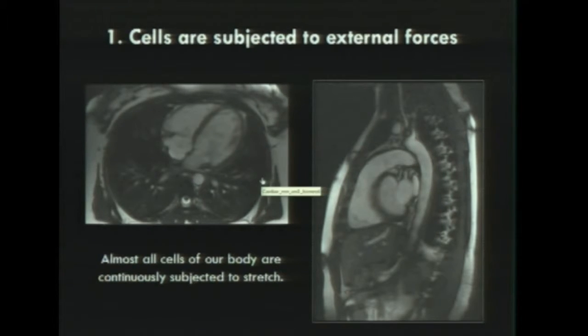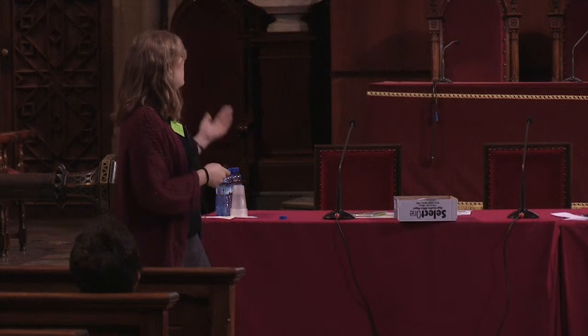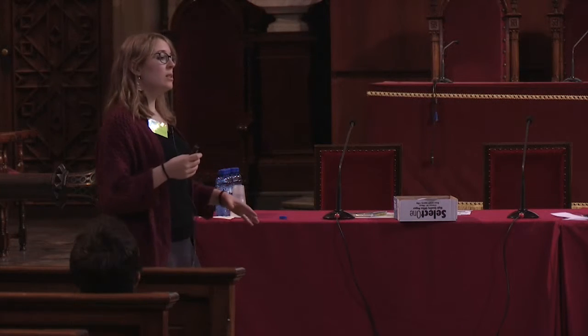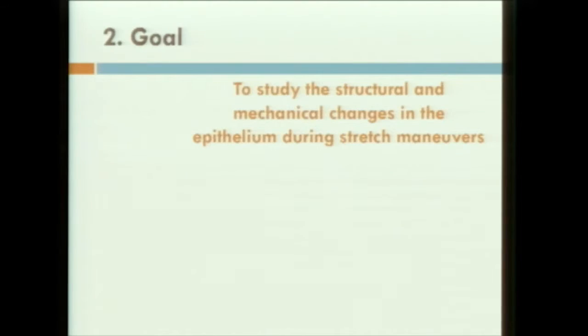Sorry, the videos don't work. In this video you would see the heart beating. As a consequence of the beating of the heart, many cells will be deformed — not only the cells from the heart, but also the cells from the lungs, from the aortic vessels, or from the liver are being deformed. So what we can say is that cells, on top of their movement, are also being deformed by many external forces. With this knowledge in mind, we want to study the structural and mechanical changes in the epithelium during stretch maneuvers.